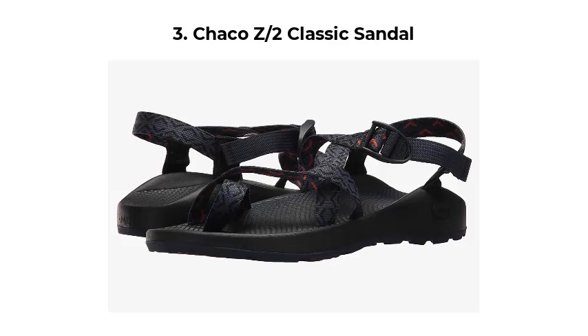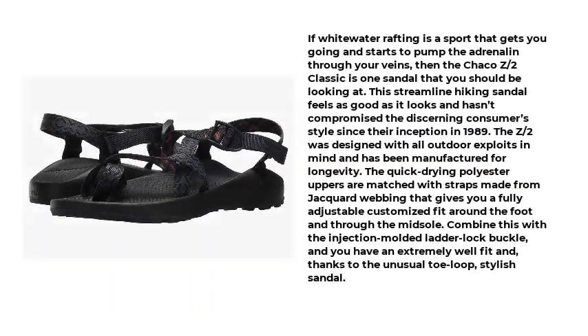Number 3: Chaco Z-2 Classic Sandal. If whitewater rafting is a sport that gets you going and pumps the adrenaline through your veins, then the Chaco Z-2 Classic is one sandal you should be looking at. This streamlined hiking sandal feels as good as it looks and hasn't compromised the discerning consumer's style since its inception in 1989. The Z-2 was designed with all outdoor exploits in mind and has been manufactured for longevity.